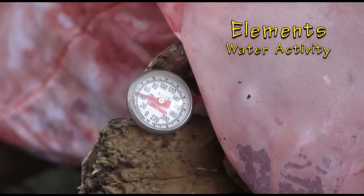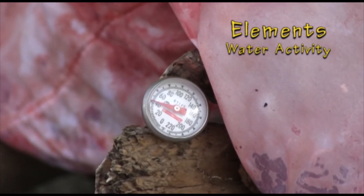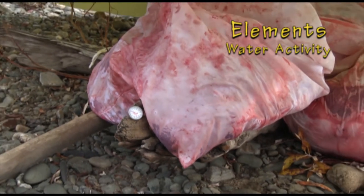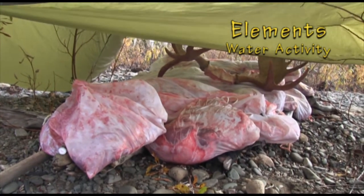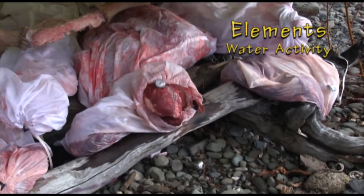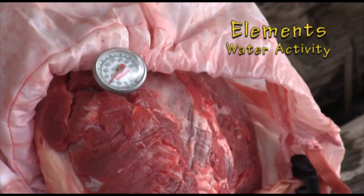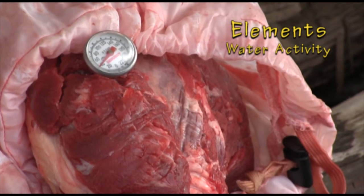Without a fancy instrument to gauge water activity, we hunters use observations and temperature to note when equilibrium has been achieved. At 48 hours post-harvest, about 42 degrees at the meat cache — doing wonderfully. Equilibrium between the liquid and the vapor phases implies the chemical potential is the same in both phases. When vapor and temperature equilibrium are obtained, water activity is equal to the relative humidity of air surrounding the meat.